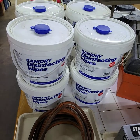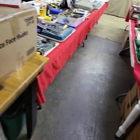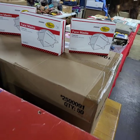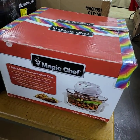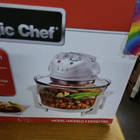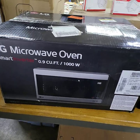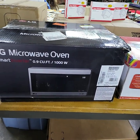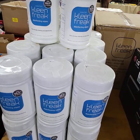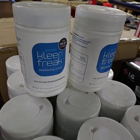Running choice of the big tubs of sanitary wipes. Running choice of face masks also — boxes of 10 per box. Magic Chef. Brand new LG microwave oven, thousand watt. Clean Freak wipes — kills 99.9% of germs. Running choice of those, we have a bunch of tubs there.